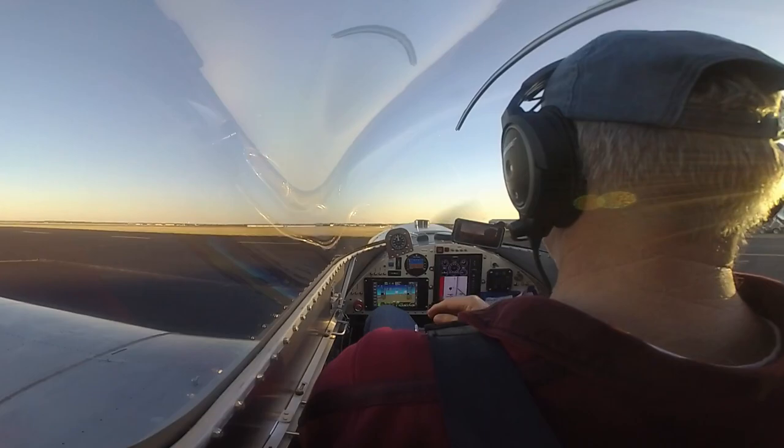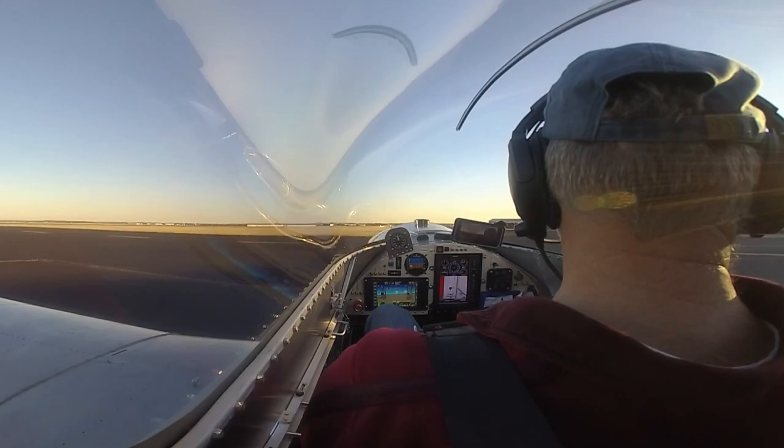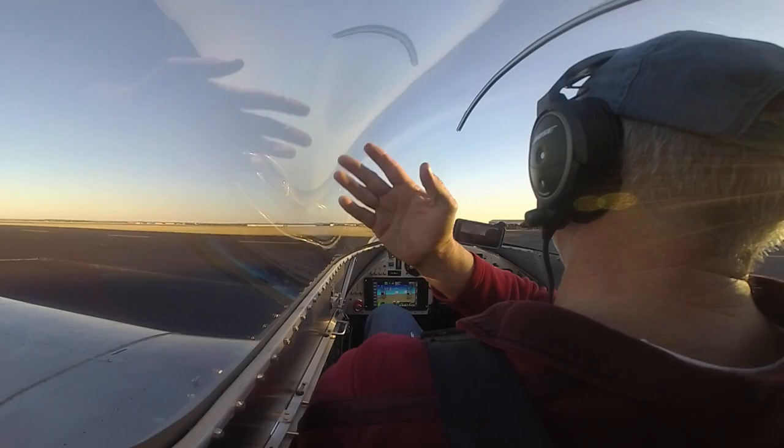Hi, this is James Hume. I'm in my Sonics 1X, tail number 690 Hotel Mike. I'm at Gainesville Airport. I just installed cameras for the first time on the tail, and also here in the cab and the cockpit.